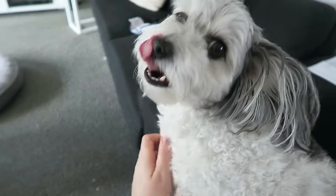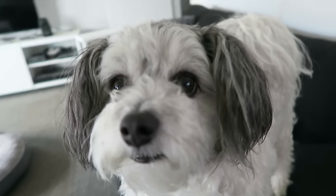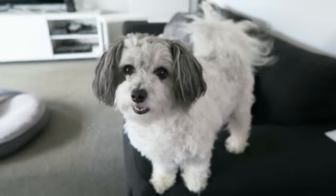He wanted to sit on me, didn't you? Yes. So Zeus, just so you know, mum's coming now. Do you want to go for a walk? He's like, did I hear you right? Do you want to go for a walk?